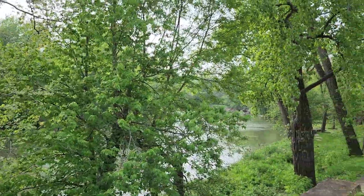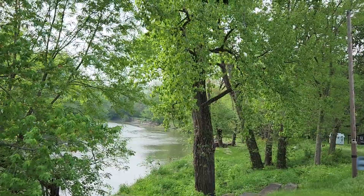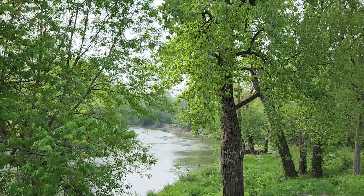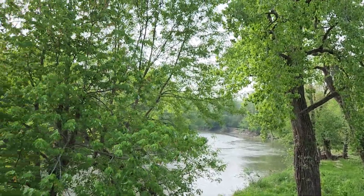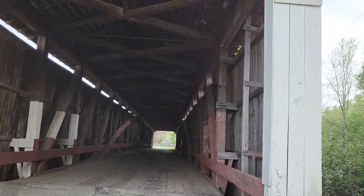All the beautiful trees on the river. And there we go to the other side.